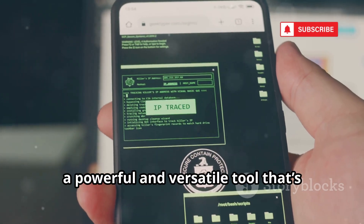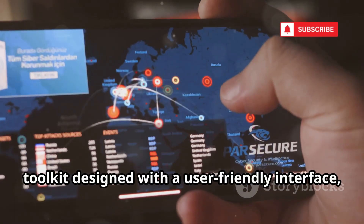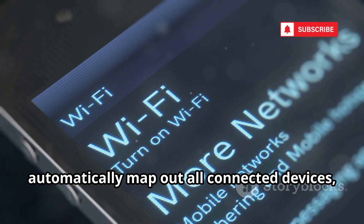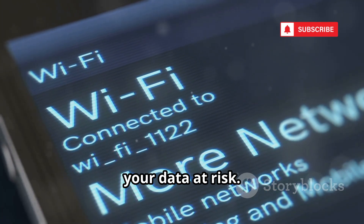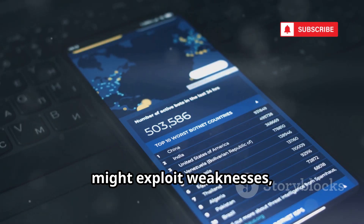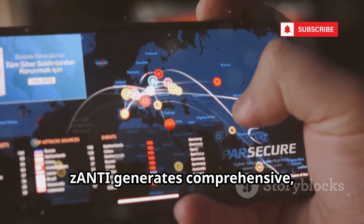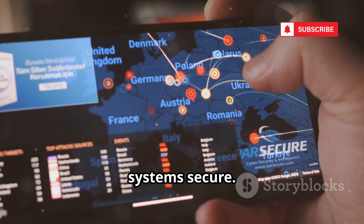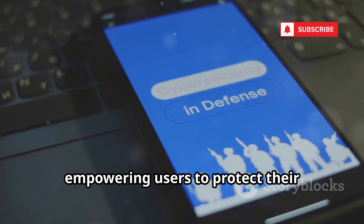Next up is Zanti, a powerful and versatile tool making waves in the world of mobile cybersecurity. Zanti is a mobile penetration testing toolkit designed with a user-friendly interface, making it accessible even for those new to network security. With just a few taps, you can connect to any Wi-Fi network, automatically map out all connected devices, and run a variety of tests to uncover misconfigurations, weak passwords, and hidden vulnerabilities. Zanti goes beyond simple scanning by simulating real-world cyberattacks, allowing you to see exactly how a hacker might exploit weaknesses so you can proactively find and fix any weak spots in your own network. After each test, Zanti generates comprehensive, easy-to-understand reports, making it an invaluable resource for network administrators and IT professionals.